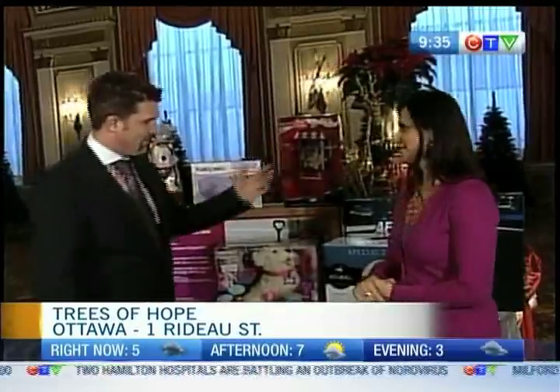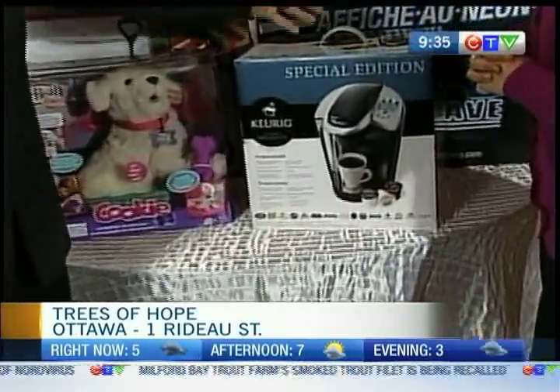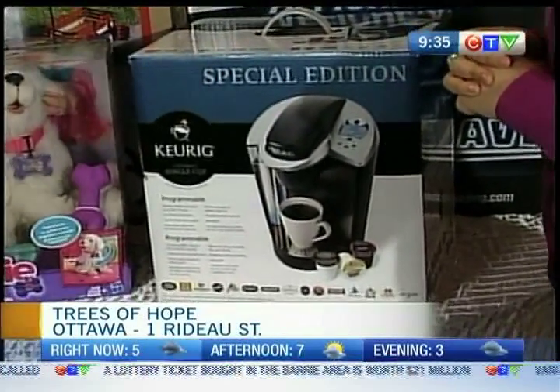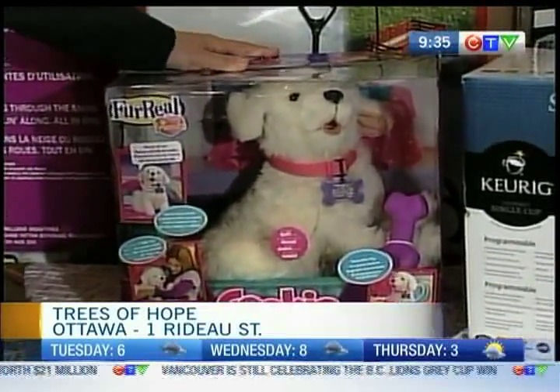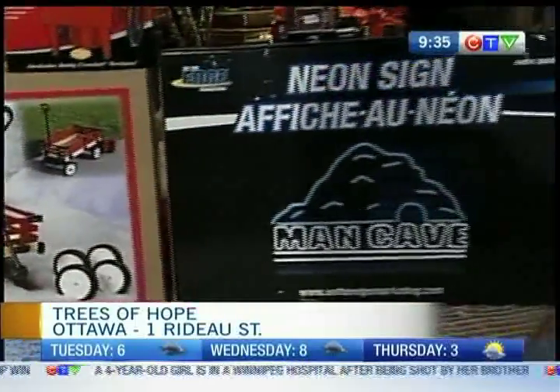We brought two standard ideas. We brought the Keurig coffee maker, special edition — obviously one of the most popular things in the store these days, and it's going to be on sale in a couple of weeks at your local Canadian Tire store. And we also brought the cookie dog, which is going to be one of the top ten toys for kids this year.